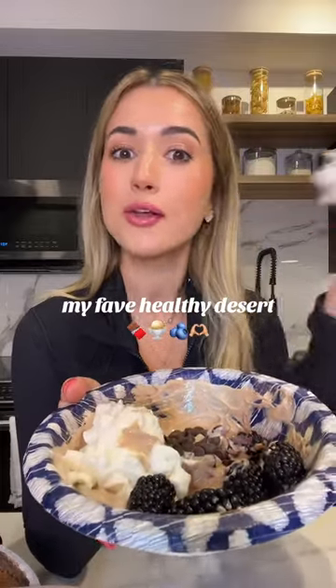This is my favorite high-protein, low-calorie dessert. I'm trying to be super snatched for my wedding, but I have the biggest sweet tooth ever. So this is a little dessert snack that I like to make that is high-protein, low-sugar, low-calorie, and it tastes bomb.